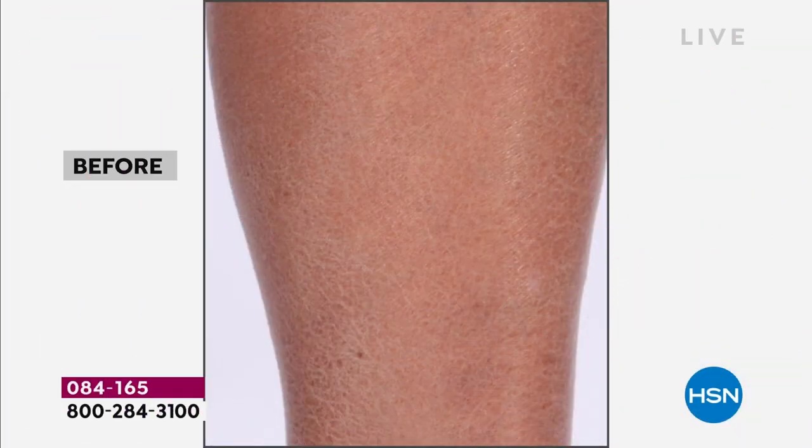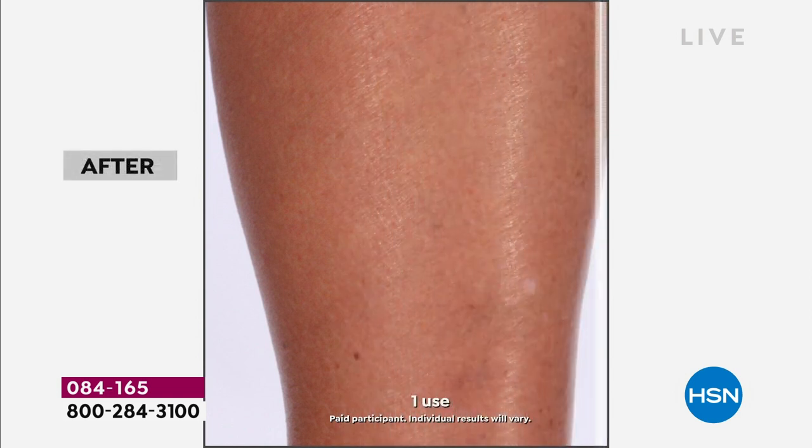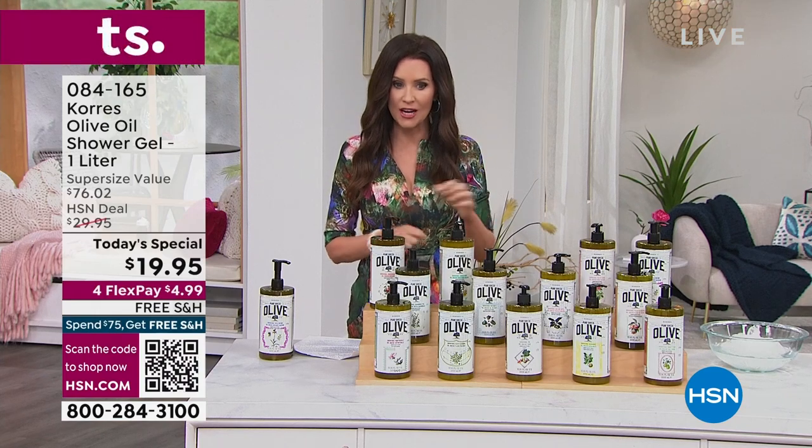Do you see your skin before — flaky skin, dry skin? Look at this after. This is not after a massage and a body moisturizer. This is after a shower — after one minute in the shower. That's what Korres is known for: incredible intense hydration, moisturization, and firming of your skin all over your body.